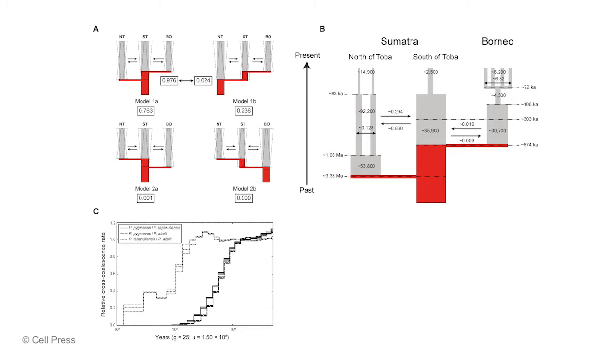Looking at the parameter estimates shown in figure 3b, we estimate that the split between the population south of Lake Toba and those to the north occurred roughly 3.38 million years ago, and then the Bornean orangutans split off from the population south of Lake Toba roughly 674,000 years ago.